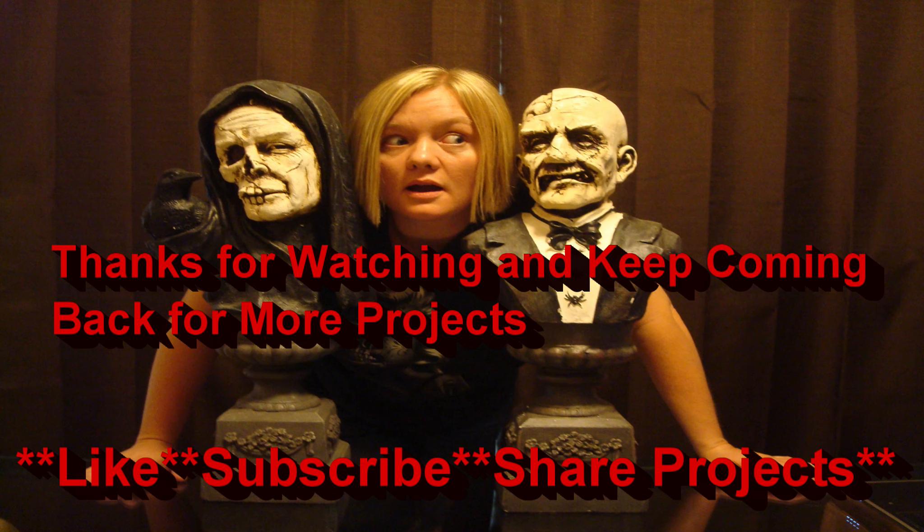Anyways, hope y'all enjoyed it and the little artifacts. The next video I'll share decorating with y'all, and then we'll get into transitioning some of the angels and stuff over to vampires and whatnot. Thank you.